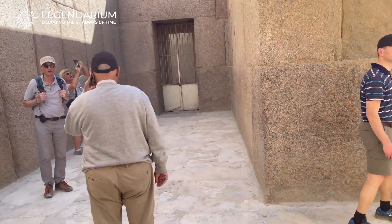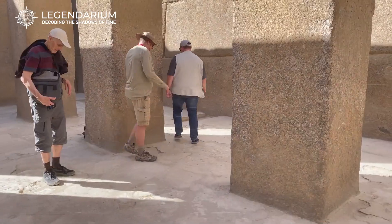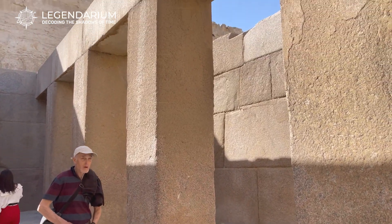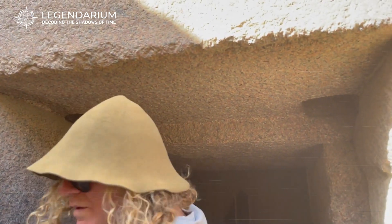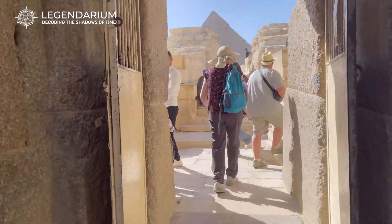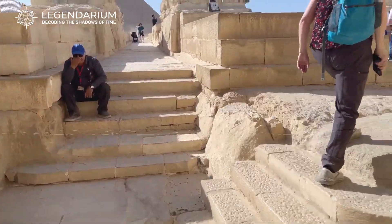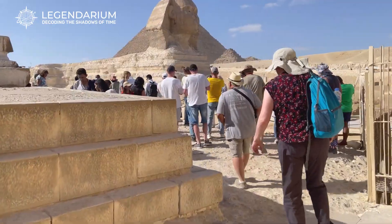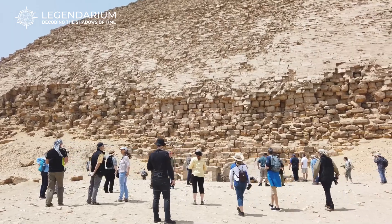Connected to the Bent Pyramid by a causeway is the Valley Temple. This temple played a crucial role in the funerary rites and ceremonies associated with the pyramid. It served as the starting point for the Pharaoh's journey to the afterlife, where his body would be prepared for burial. The Valley Temple's remains suggest it was once an impressive structure, adorned with statues and reliefs. Excavations have revealed altars and offering tables, underscoring the temple's importance in ancient Egyptian religious practices.